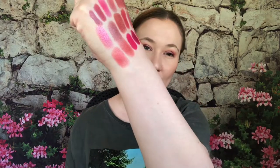From NARS I have the shade Niagara. I hate the soft-touch packaging because it always disintegrates before anything else, but this is such a pretty color. I got this one at Costco when they had it on sale — really enjoy this one.